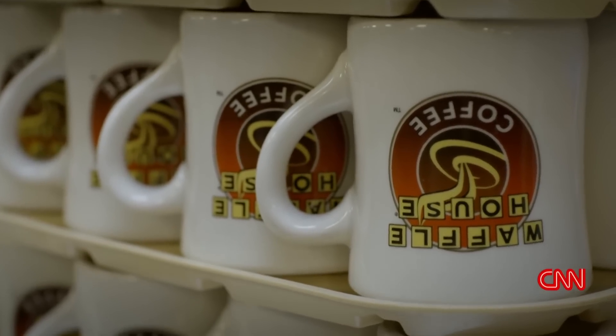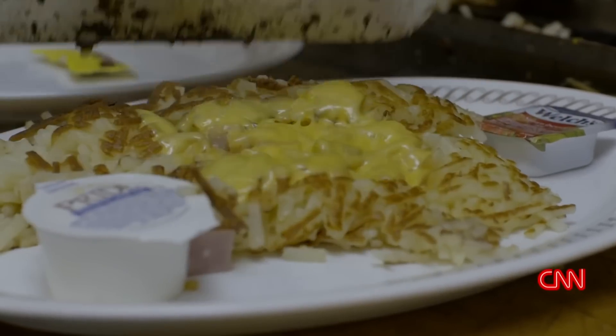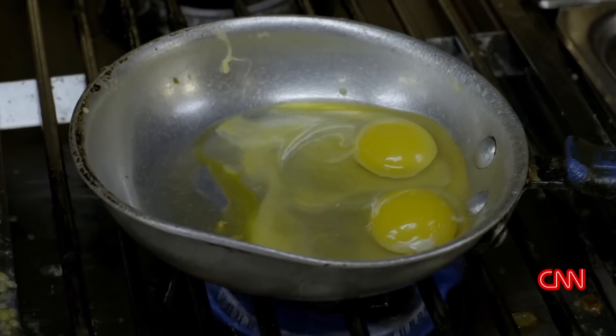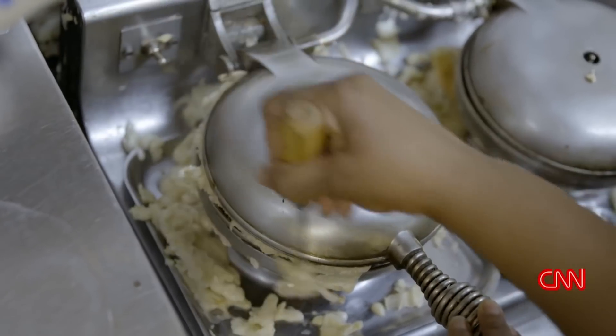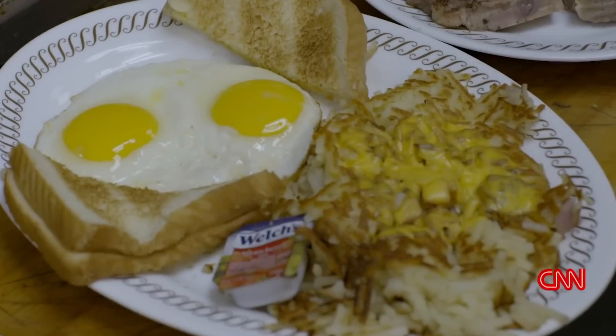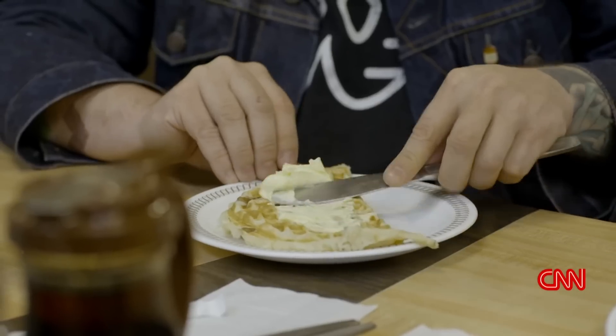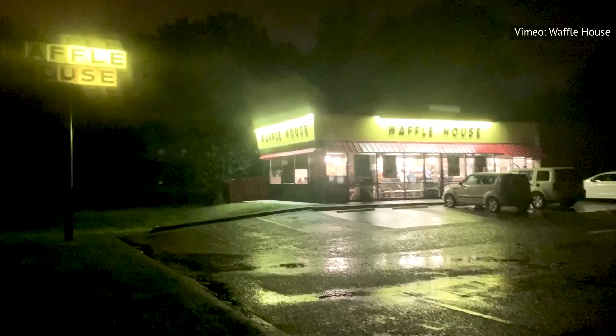Each menu has a limited amount of offerings, which are selected based on available resources — or lack thereof — during times of crisis. According to a Reddit user, the limited menu is used when there are other restaurants open, whereas the emergency menu is distributed when Waffle House is the only food service running in the area. Should Waffle House lose access to resources like power or water, then the other two menus come into play.